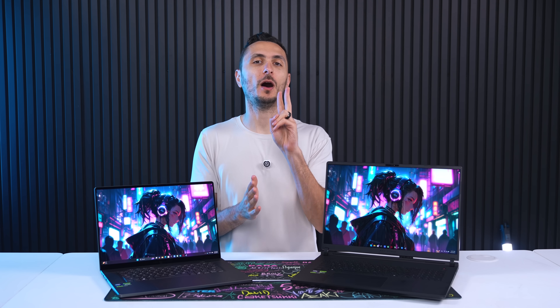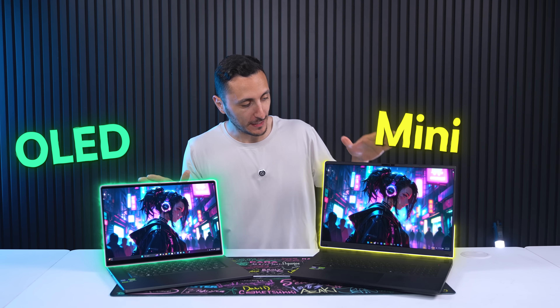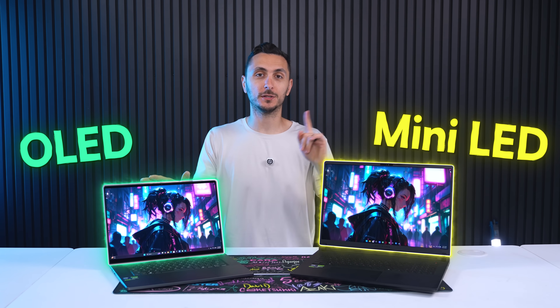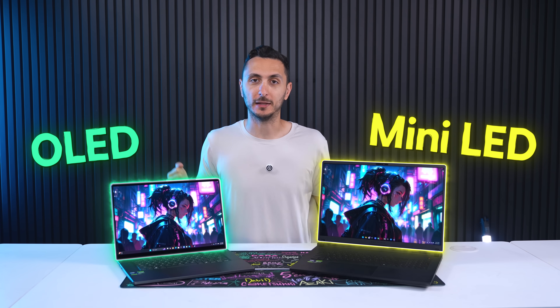So in today's video we'll be looking at two popular display types on gaming laptops: OLED and mini LED. I'm going to give you guys the pros and cons of each one so that you can make a better informed decision when you're purchasing a gaming laptop.